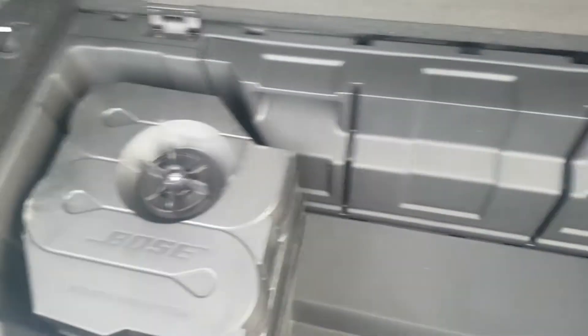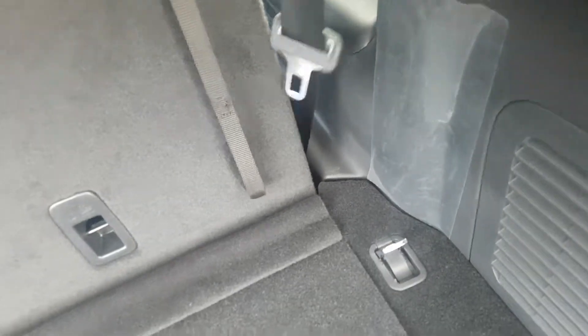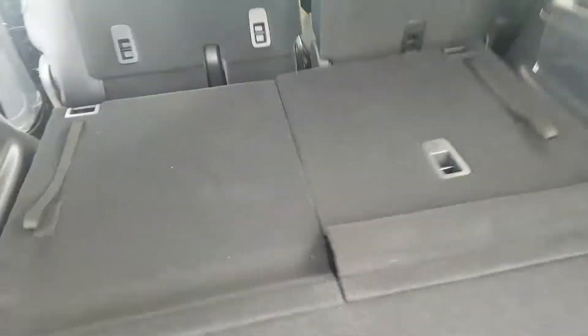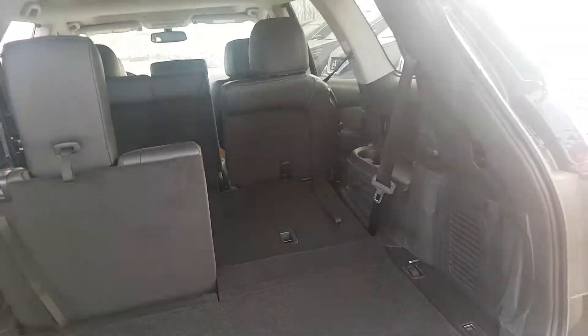There's storage here, speakers, tons of room back here if you need it for space. You've got a very spacious back area, or of course seven passengers, and you've got a 60/40 split for the middle seat as well as the third row.